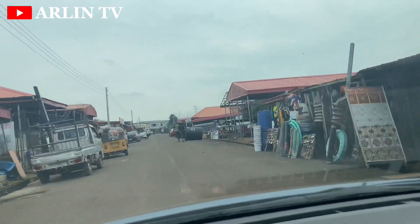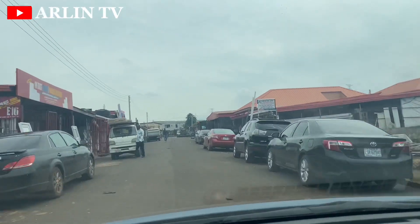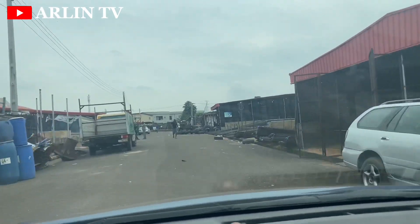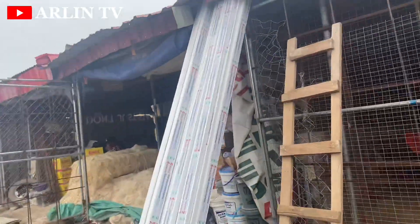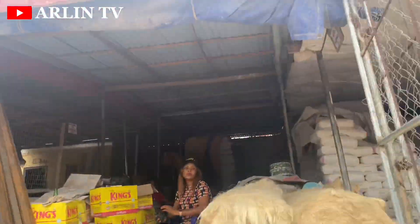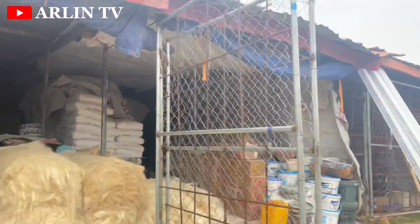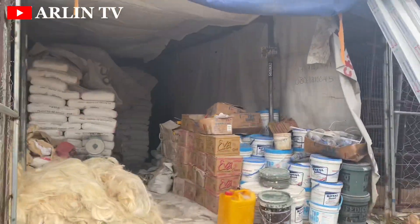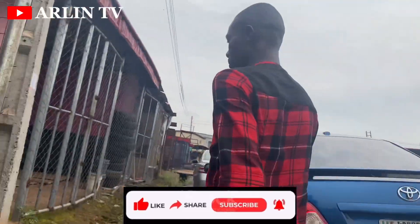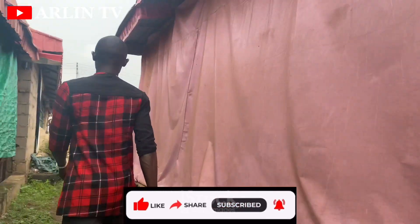As you can see, this market is a drive-through and every single thing regarding building materials as far as the southeast is concerned, you can get here. They told us during the interview that they can supply anywhere — just call and they're able to deliver as long as the quantity is good. They have different segments for different building needs: pop, woodwork, fittings — anything at all regarding building you get here. If you are watching and you are not yet a subscriber, please click the subscribe button and give your honest review in the comment section regarding this market and the prices.